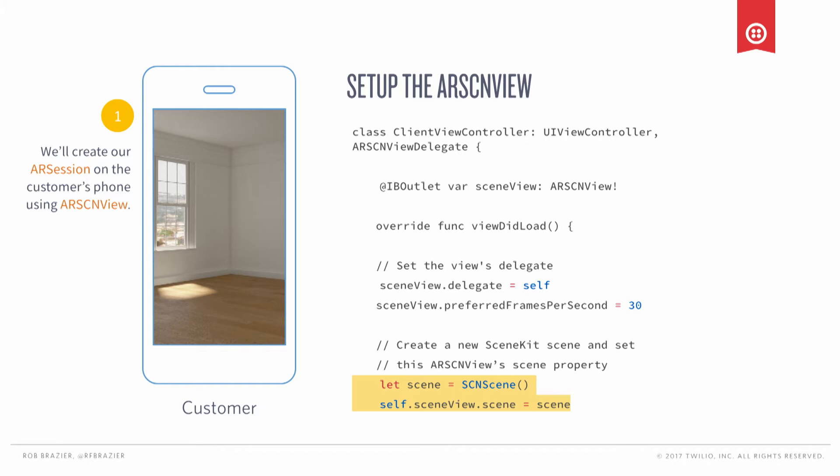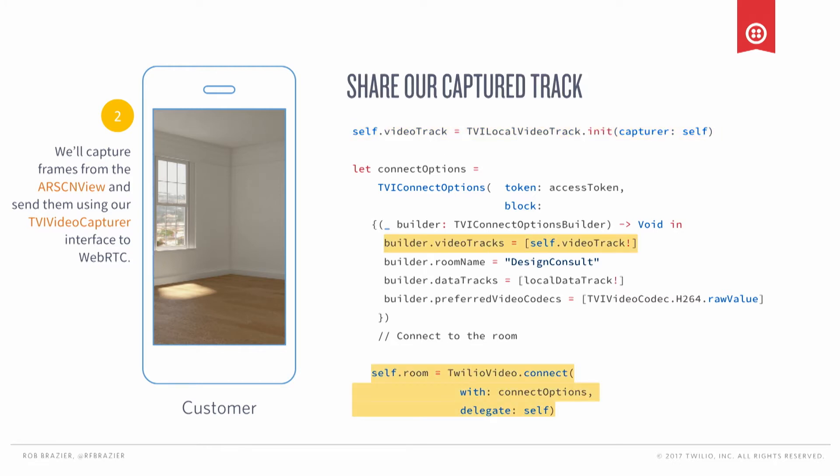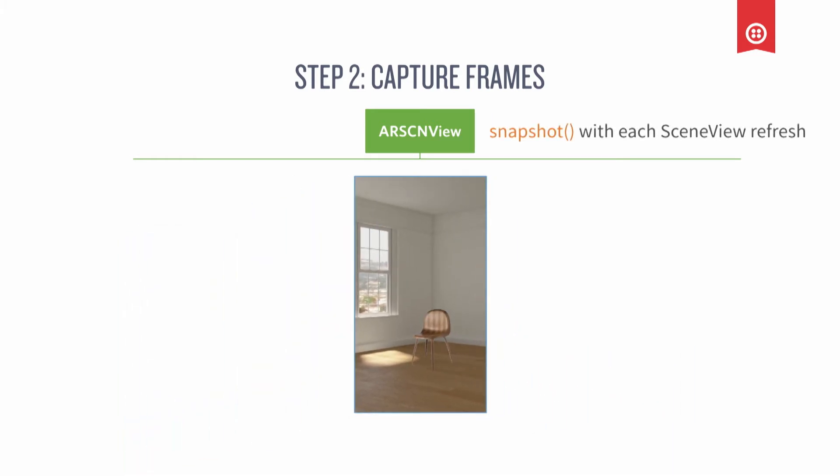Here comes the most important part: how are we going to capture this AR experience and send it to the other user? We're going to create a video track, but by default when you use Twilio's video SDKs and create a video track, we would normally capture from the camera. We can override that behavior and write a custom capture — that's what we're going to do. We're going to write a custom capture and share it into the Twilio video room, adding it to the connect options. When we capture frames, we want both the camera image and the 3D objects — the combination. If we just work with the AR frame, we'll only get the video image, not the AR objects. So we actually need to run a snapshot on the AR SceneKit View. This is not the most efficient way to do this — we can talk about optimizations later — but it's a good way to get something up and running quickly.